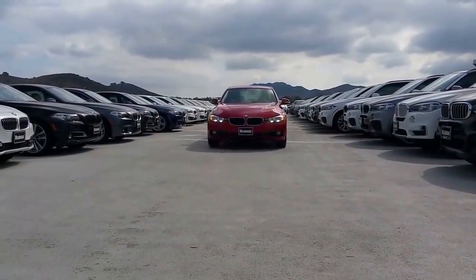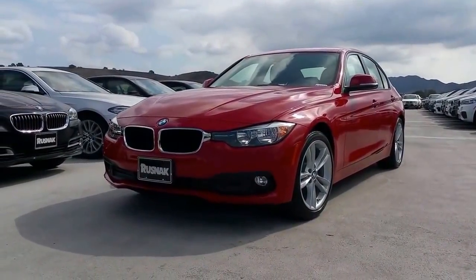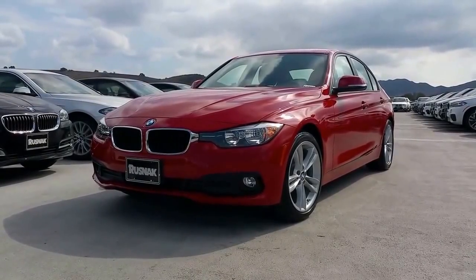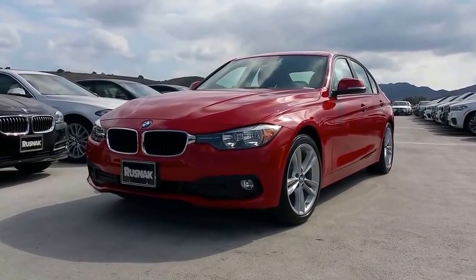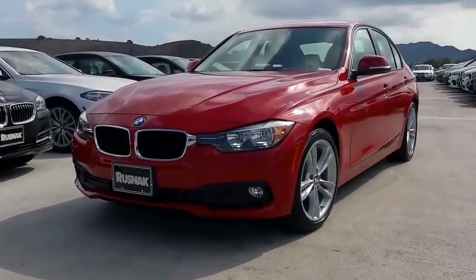Here at Rusnak BMW in southern California, we've got a 2016 320i — this is my first video on the 320 model of the 3 series lineup. I wanted to pick out a nice color: we've got Melbourne Red Metallic with the black interior, and it's got the sport package.